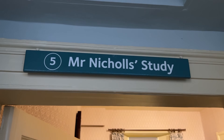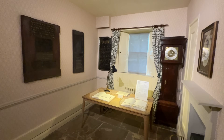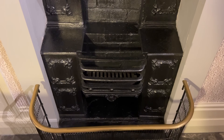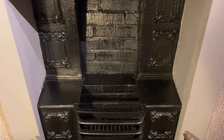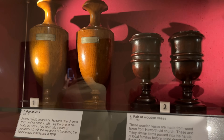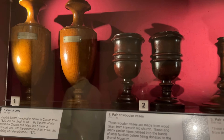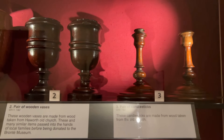Charlotte converted this room into a study for her future husband Arthur Bell Nicholls. It was previously a storeroom for coal and firewood with a door out to the back of the house. This was bricked up, a fireplace added, and a door created out into the entrance hall. The wallpaper is a reproduction of the original. The room is filled with items from the old Haworth church as it was rebuilt after the Brontes' time in 1879 — only the tower is original.